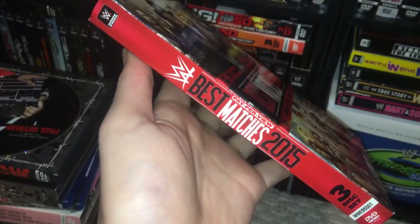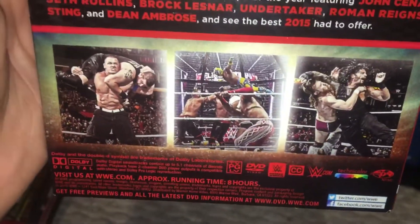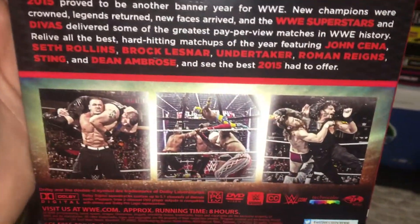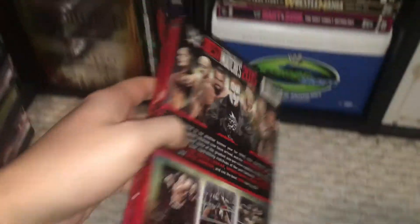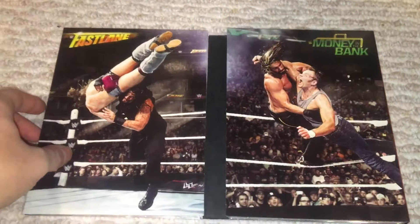Let me show you the spine. With a runtime of eight hours, so it's better than seven hours. You have Sting there which is really cool. Overall I thought 2015 was better than 2014 or 2016, so 2015 I think was a better year for the company. You know, you had WrestleMania 31 which I thought was phenomenal.